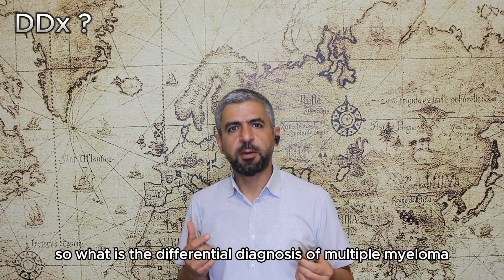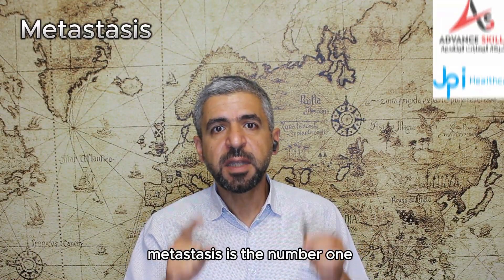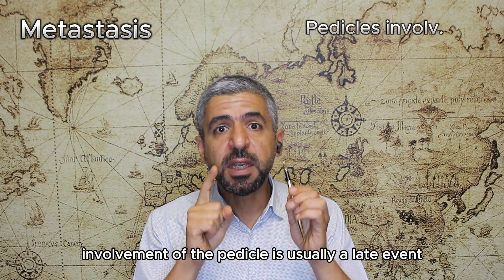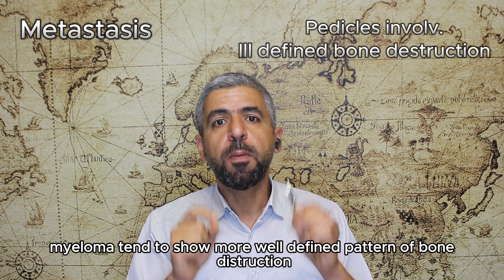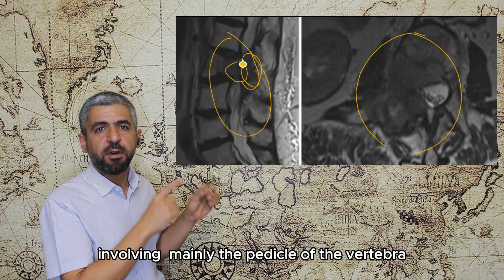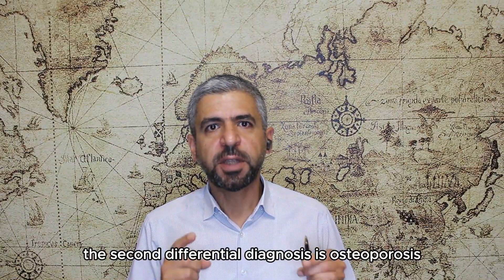The differential diagnosis of multiple myeloma includes metastasis, osteoporosis, hemangioma, lymphoma, leukemia, Langerhans cell histiocytosis, and Gaucher disease. Metastasis is the number one differential; however, metastasis tends to show involvement of the pedicles of the vertebrae, while in multiple myeloma, pedicle involvement is usually a late event. Also, in metastasis, bone destruction is ill-defined, while multiple myeloma tends to show a more well-defined pattern. This sagittal and axial T2-weighted MRI shows lesions involving mainly the vertebral pedicle with an irregular pattern of bone destruction — a feature more consistent with metastasis than multiple myeloma.